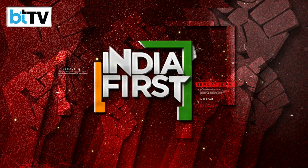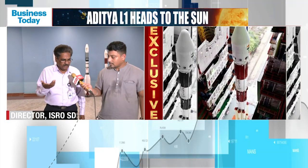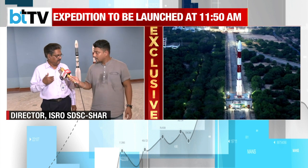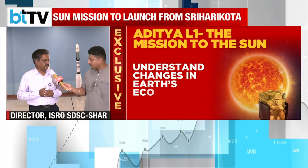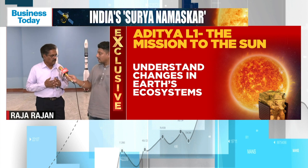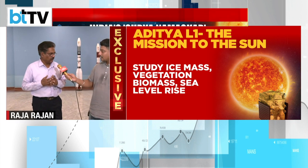Sriharikota is situated on the east coast of India. As the Earth rotates from west to east, any vehicle being launched on an eastward mission is already imparted a velocity boost. It is also near the equator, which provides maximum velocity advantage. Additionally, Sriharikota is an island away from the mainland, giving added safety features, and we have around 44,000 acres of land which provides a very good, secured, and isolated place to launch a vehicle.